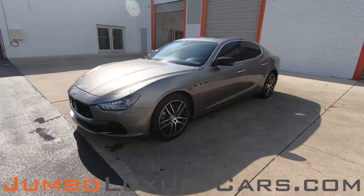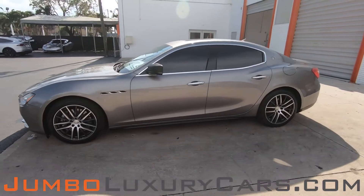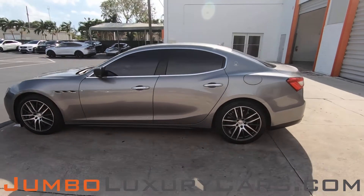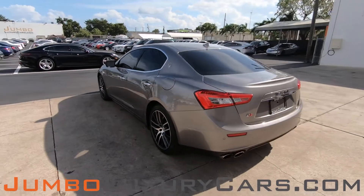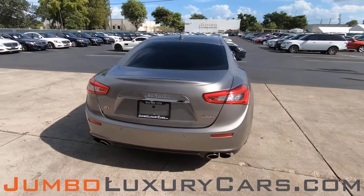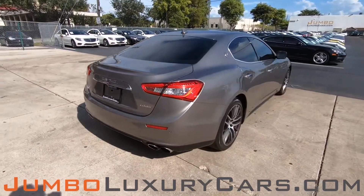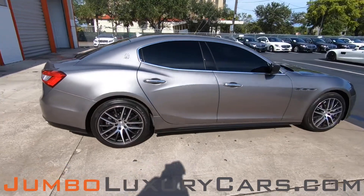Dear future customer, welcome to Jumbo Luxury Cars. Here is your 2015 Maserati Ghibli, stock number 79618. This vehicle currently has 41,548 miles and according to Carfax has no accidents nor damages with three previous owners. Our goal here at Jumbo Luxury Cars is to give you the most transparent buying process.